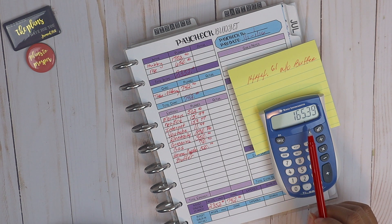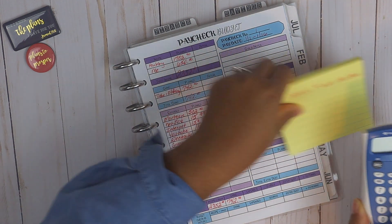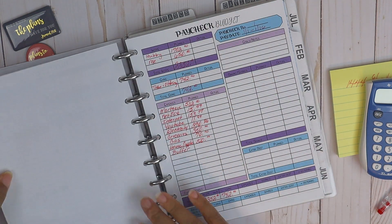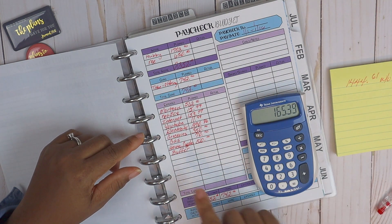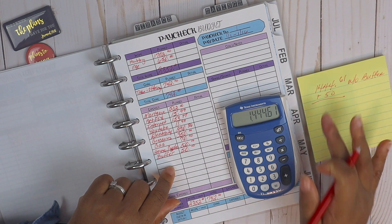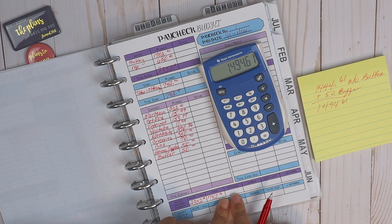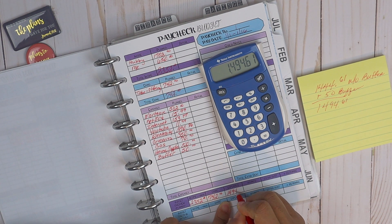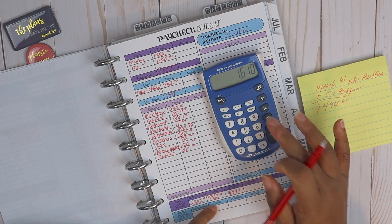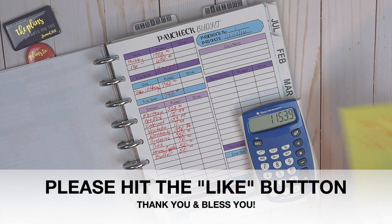We have $165.39 left without the buffer. Our monthly budget shows a $100 buffer for the whole month, so for this paycheck I can put in $50. Subtracting the $50 buffer: expenses become $1,494.61. Running the numbers again — $2,352 minus $742 minus $1,494.61 — now we have $115.39 left to work with.